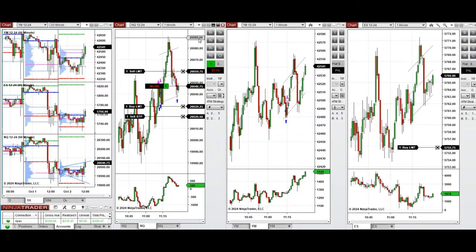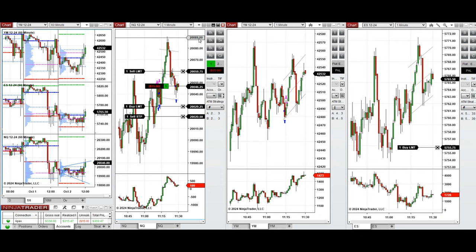We are back and we have a deeper pullback here. We entered long positions on NASDAQ and we're waiting now for the buyers to push the price higher and reach the target in the middle of the channel for a quick profit. Looks like the target is filled now.